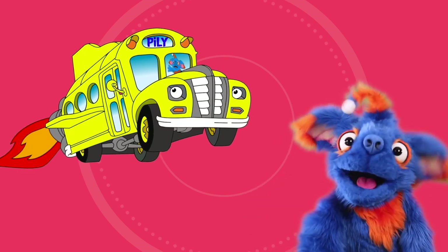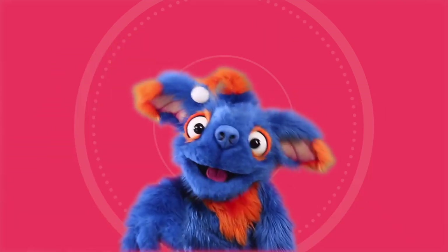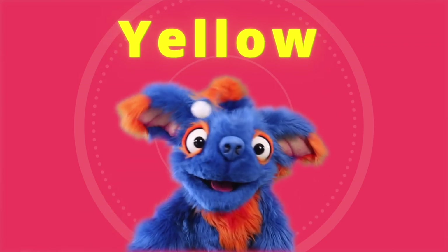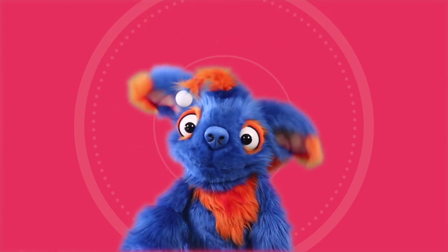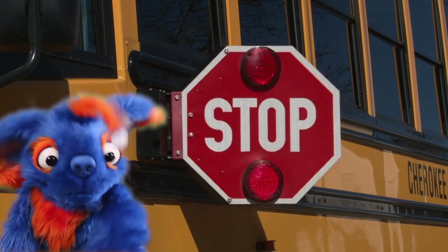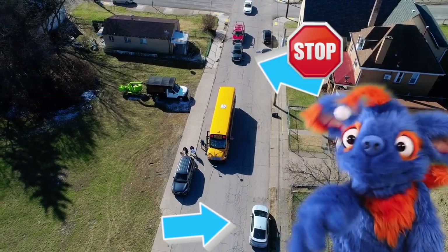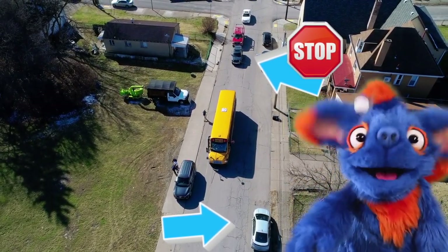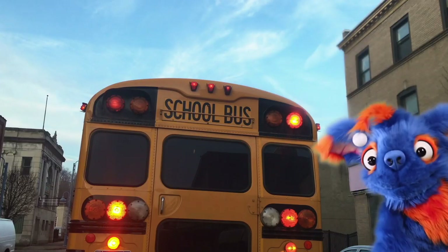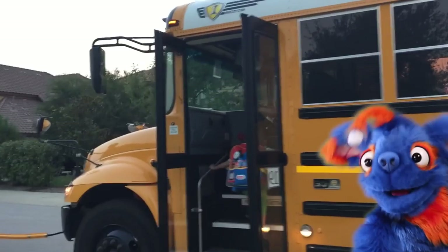This is a school bus! I like school buses. It takes students to their school. Where I live, school buses are the color yellow. Are your school buses yellow too? Did you know school bus drivers drive extra careful? When a school bus stops to drop off the passengers, even all the cars in traffic have to stop too, so the passengers can get off the bus safely. School buses pick up passengers at bus stops. Students go to the bus stop by their house to get a ride to school on the school bus with their friends.